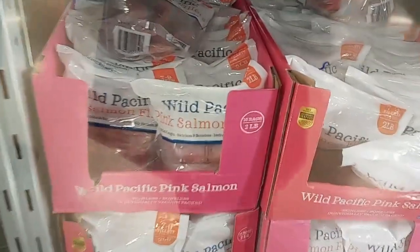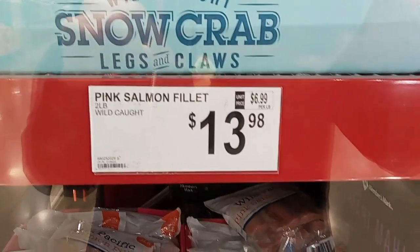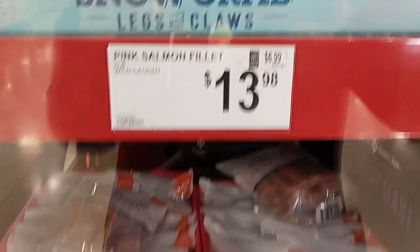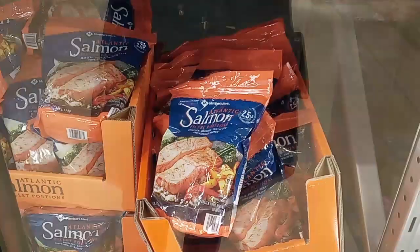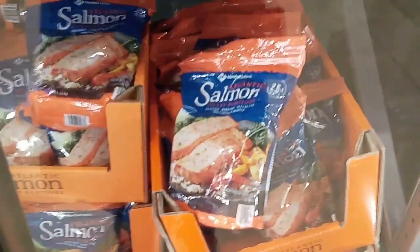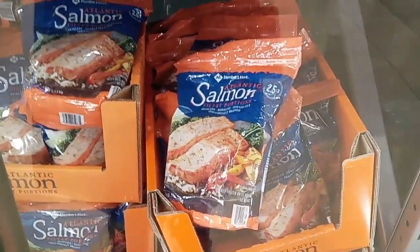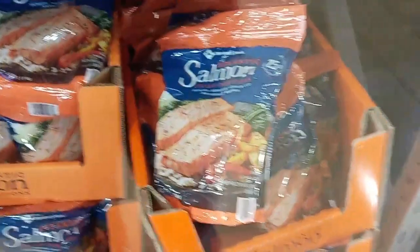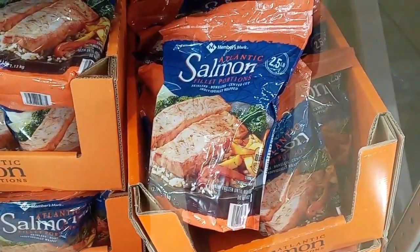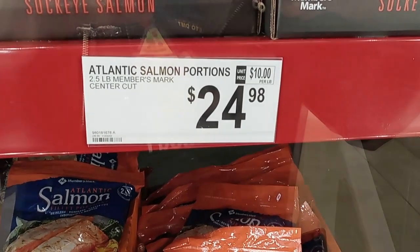There are two kinds of salmon here. First is wild Pacific pink salmon, two pounds, wild caught for $13.98 — $6.99 a pound. That's decent. The other is a Member's Mark one, individually frozen serving, so easier to take two, three, four out as needed, and it's boneless and skinless. Sometimes skin can be a pain. But this is two and a half pounds for $24.98 — about $10 per pound.